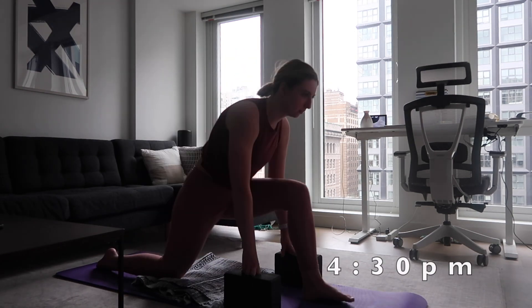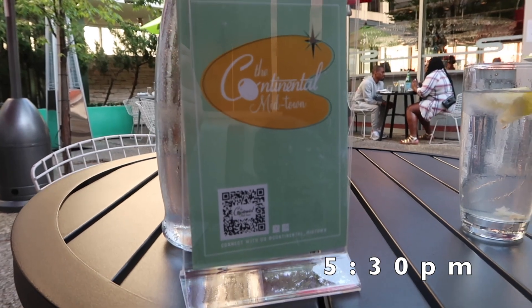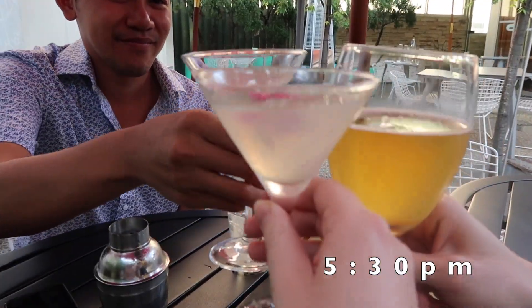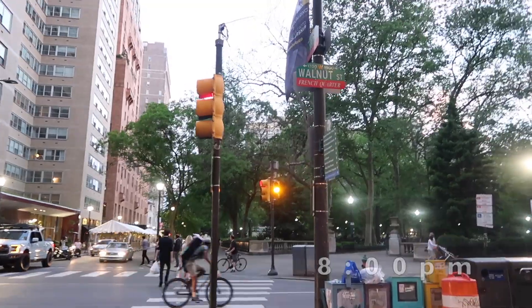So I went and fixed it, and then it was time for happy hour. I went to this place called The Continental with some friends — it's a bar in Philadelphia that just reopened, and they have some amazing cocktails. After a few cocktails, we went to my friend's roof.